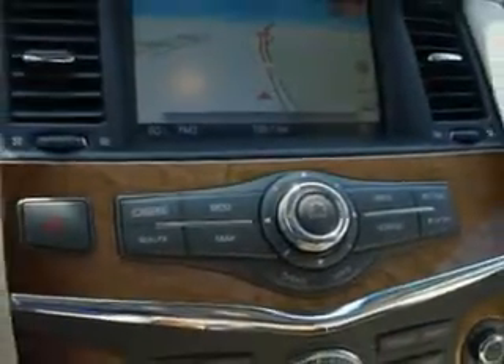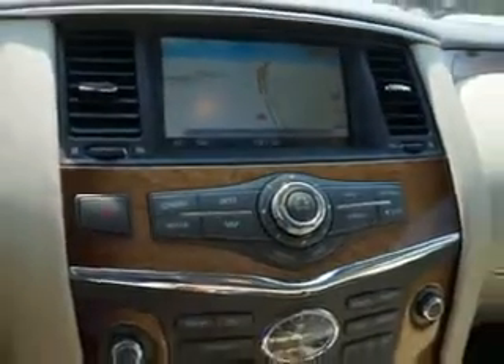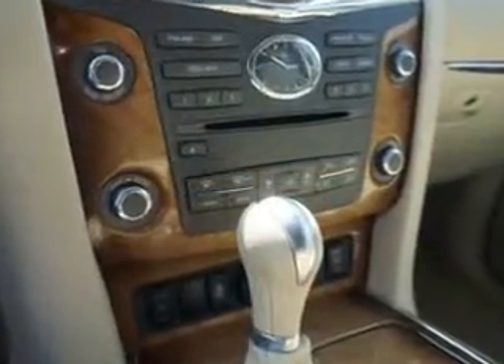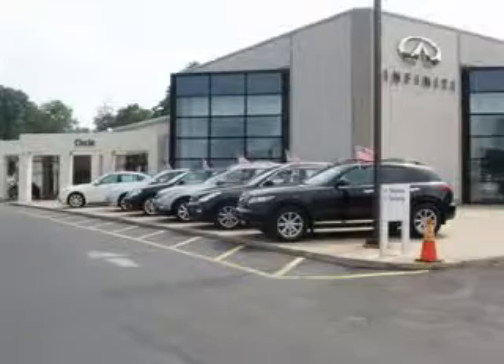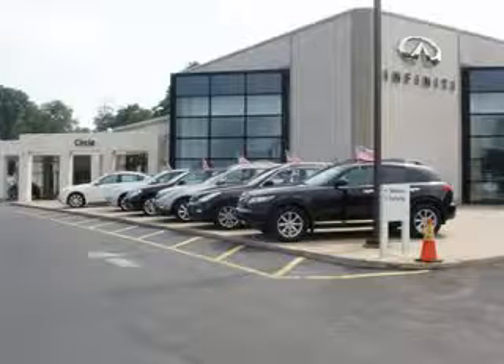Enjoy the drive, feel safe, and have peace of mind in this 2011 Infinity QX56. See us at Circle Infinity today. At Circle Infinity, you'll find a number of ways that we make customer service the basis of buying and owning a car. Come on by and you won't be disappointed.